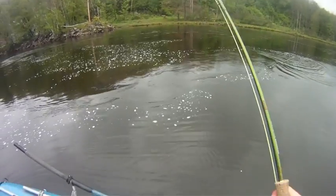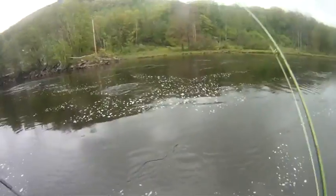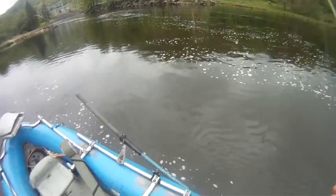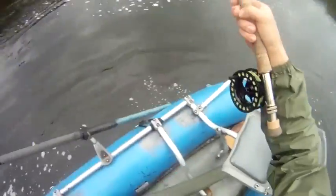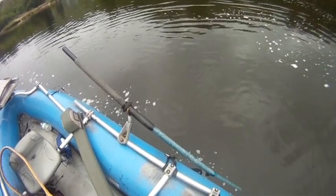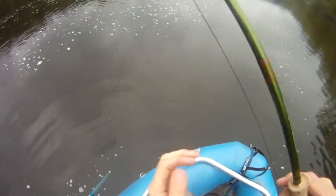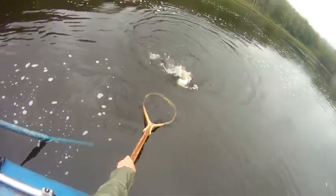Got a nice fish on here folks. He's a big boy. Whoa, good fish. Big brown — can't make my way into the net here. Whoa, that's a big fish. That is a big fish. Keeping that ready for this guy. That is a good fish. Good fish, no closer.